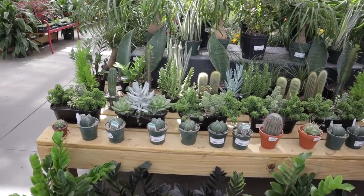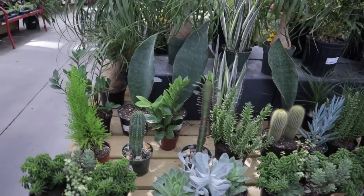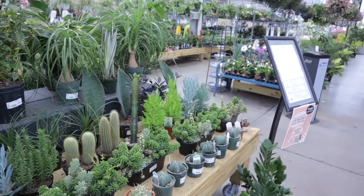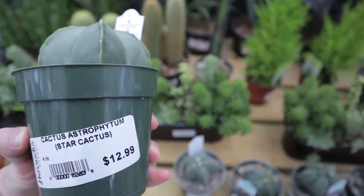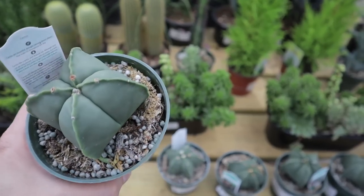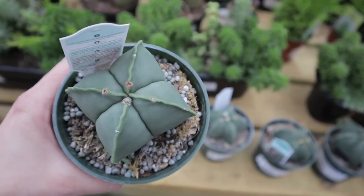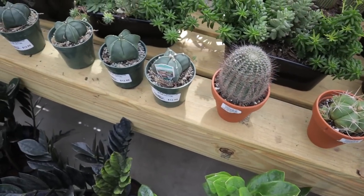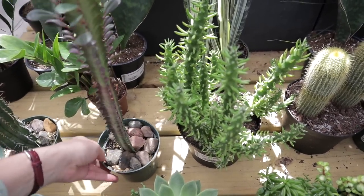This is incredible. I walked in and the first thing I see are astrophytum cacti, which I can never find anywhere, for $12. They have whale fin sansevieria here, $29. I'm just totally blown away. They have these beautiful astrophytum — they have them as star cactus astrophytum, one of the spineless varieties. Isn't it cute, like a little pin cushion? They have two different types — one with four and one with five. They also have some beautiful euphorbia — $18.99 for the large one.